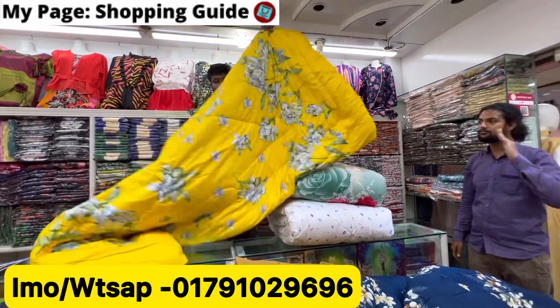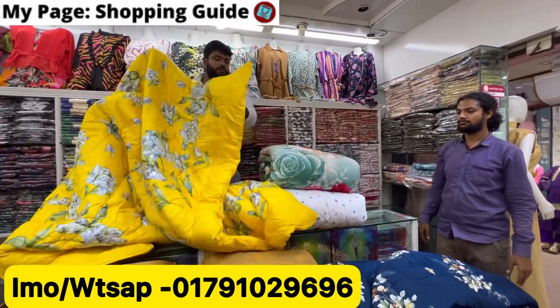This color is very beautiful — a light yellow color, very beautiful. Look at this.